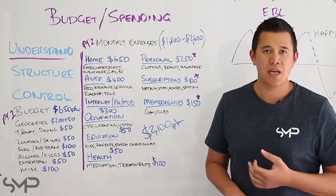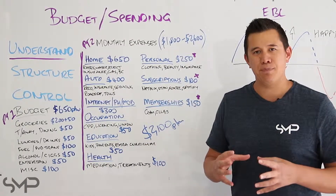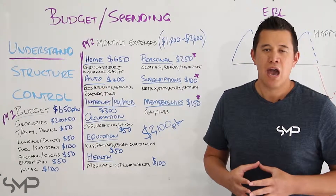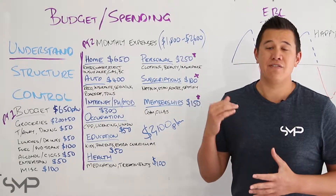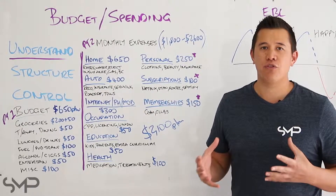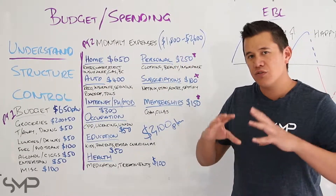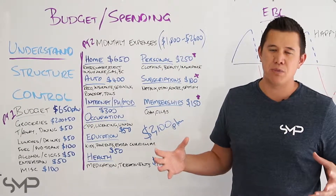Memberships like gyms and clubs. Now that you've gone through that list, add up your total. In this example, the client is spending $2,100. However, with clients nationally and even internationally, the average spend for those households is between $1,800 and $2,600, so that just gives you an idea of what everybody else may be spending.